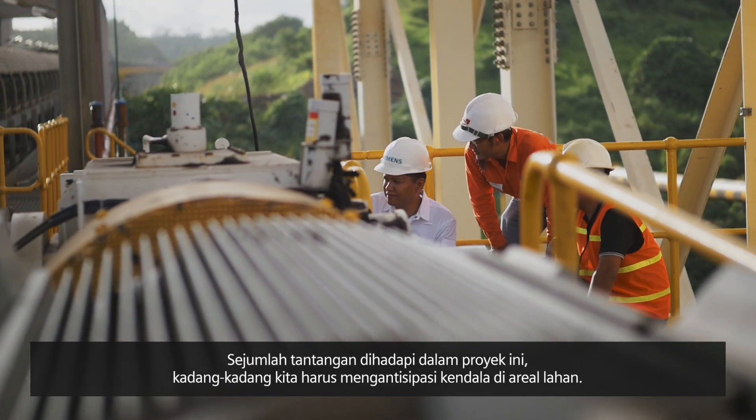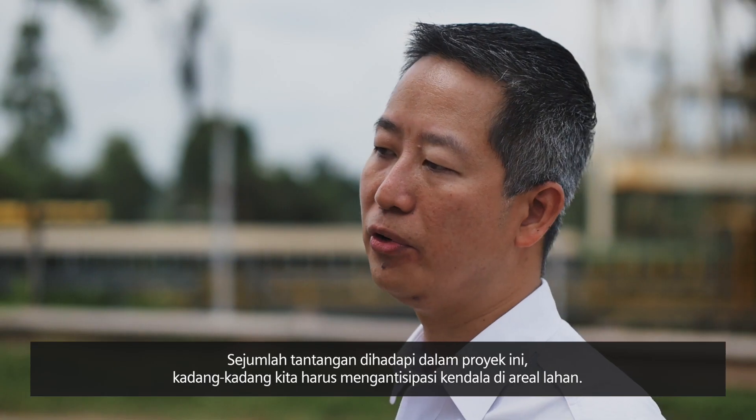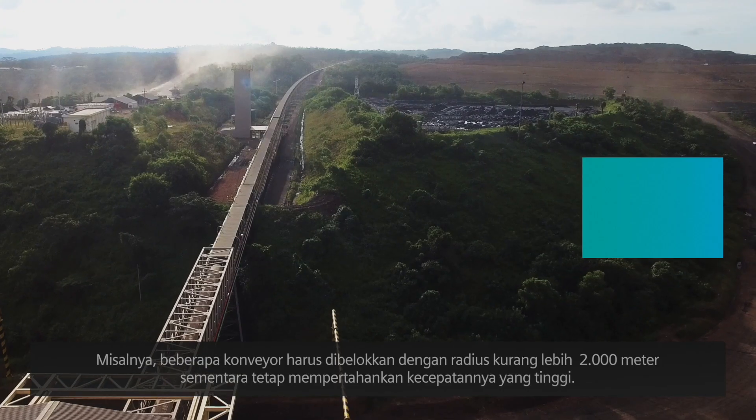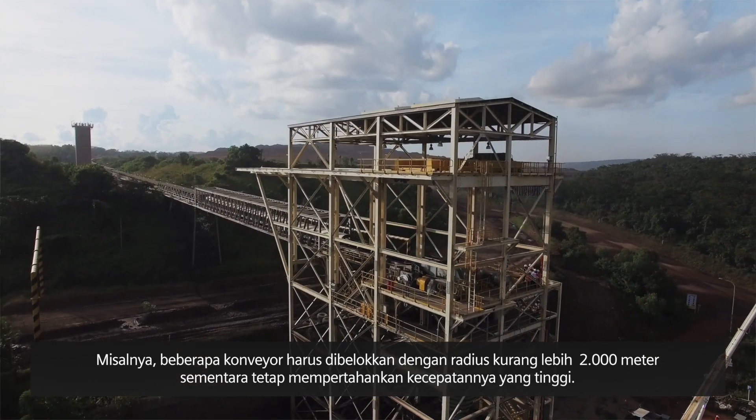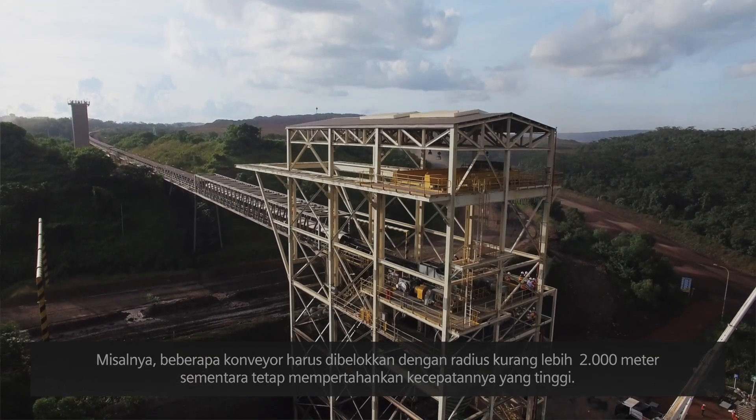Some challenges in this project involved having to avoid certain features in the terrain. Some conveyors needed to be curved as much as 2,000 metres, and still had to maintain high speed.